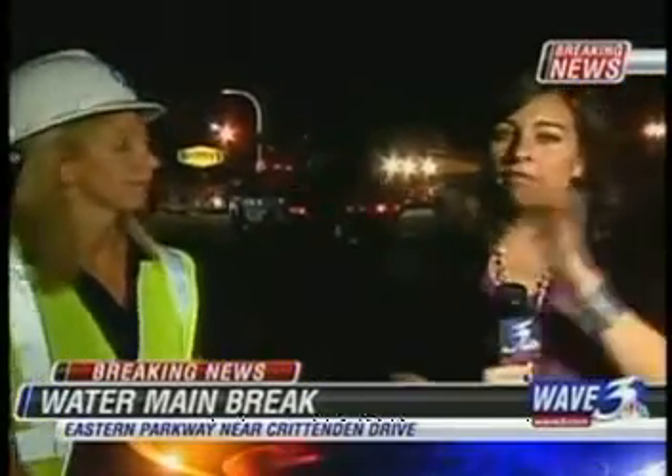Kelly Deering-Smith, thank you again for being up with us here tonight. We will be back and give you updates here on Wave 3 News Sunrise. Back to you.